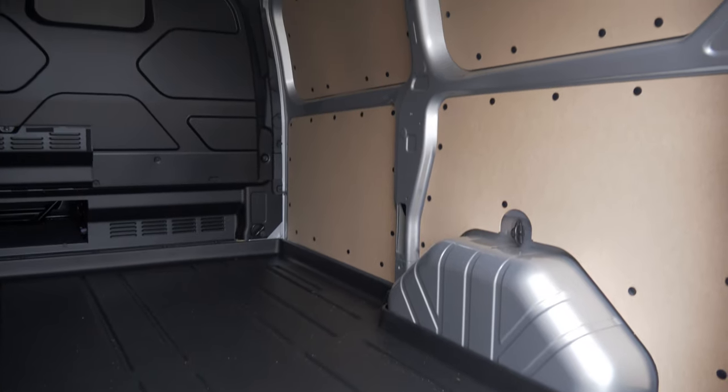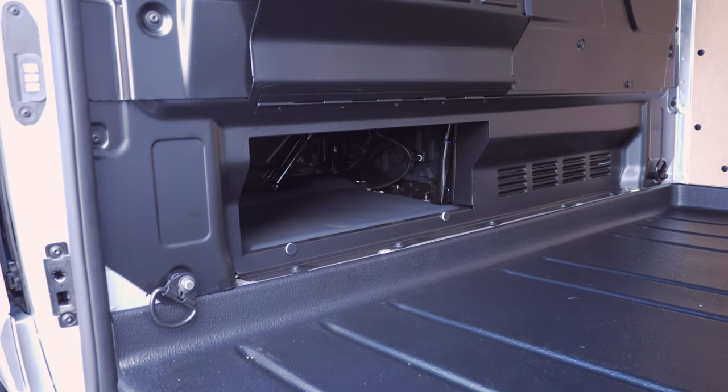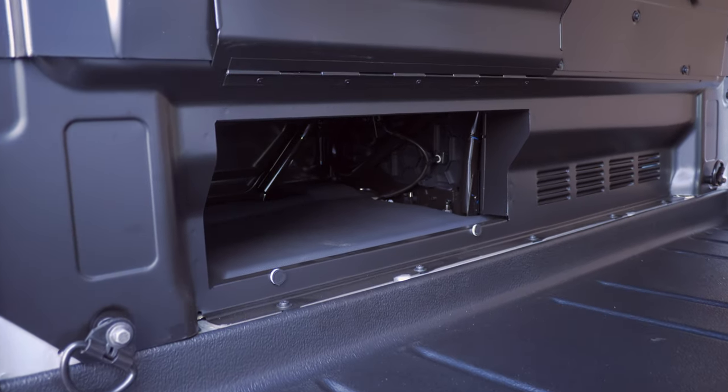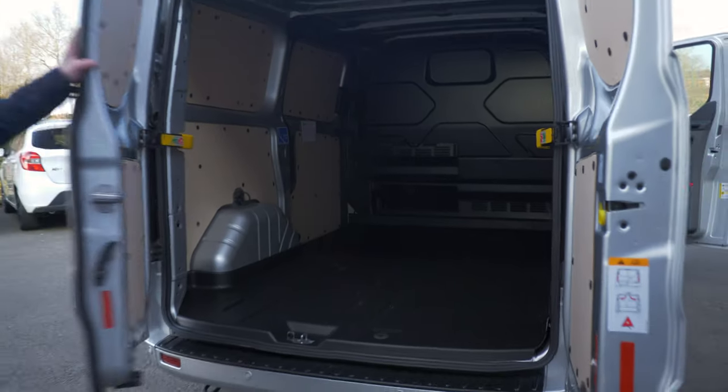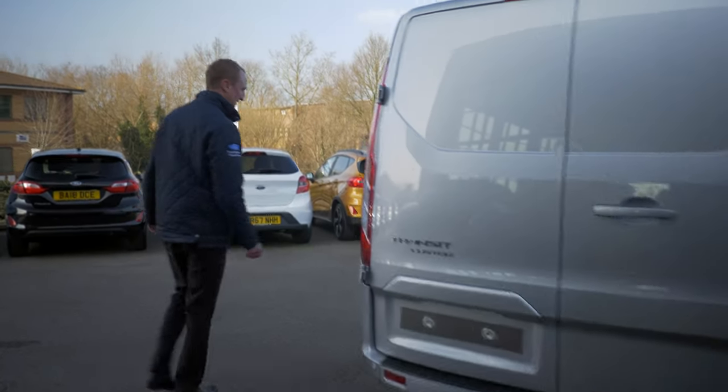Moving around to the back of the vehicle, the load space area will take an 8x4 sheet of plasterboard. There's also the load-through hatch which will take a three metre length of pipe, again as standard on the Custom Limited.